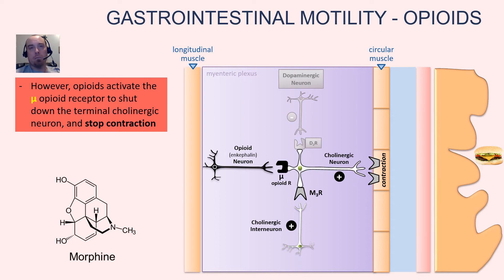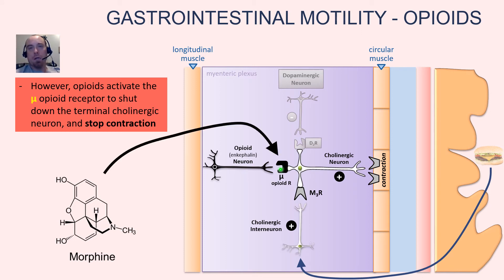In the animation, we still have the stimulus to the interneuron — shown pulsing — but then we have activation of the mu opioid receptor, also shown pulsing, and the cholinergic neuron fading out to show it's no longer being activated. It's being suppressed by that mu opioid receptor.